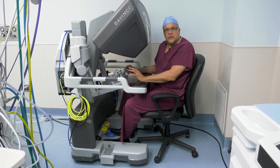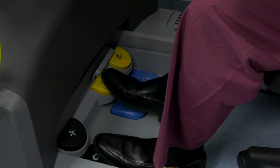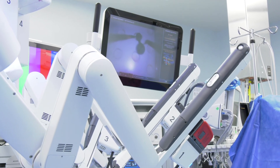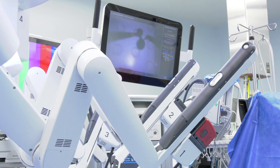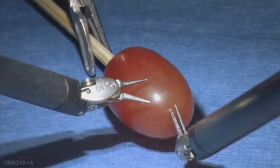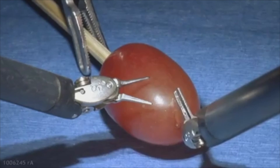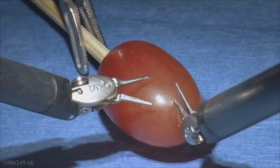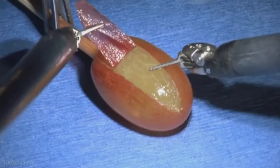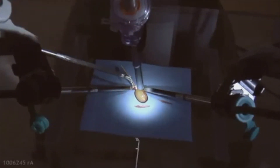The nice thing about the foot pedals is they never move. You know exactly where they are, and so automatically, over time, you know which way to move your foot to perform the operation. One of the biggest benefits of the use of the robot is its ability to make movements that human hands cannot. A robotic arm provides an extended range of motion and improves surgical precision. Here you can actually see the delicate precision of the robot as the surgeon directs it to peel the grape. This delicate precision delivers less trauma to your tissues and allows your body to heal faster.